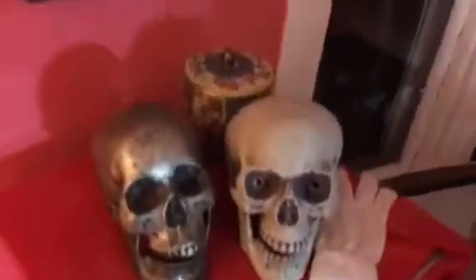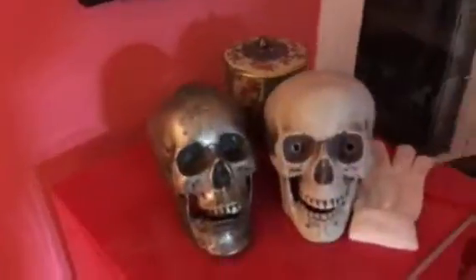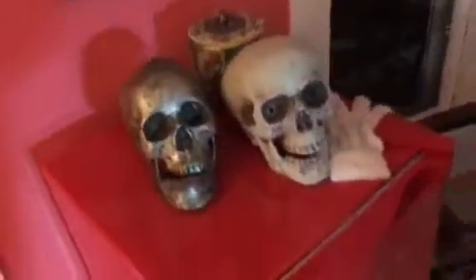I'll just move that out of the way. This guy right here is like pewter, like metal. This one is plastic — I just got it for Halloween, probably at Walmart.